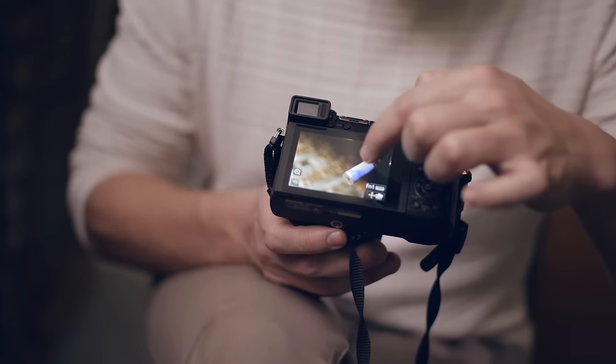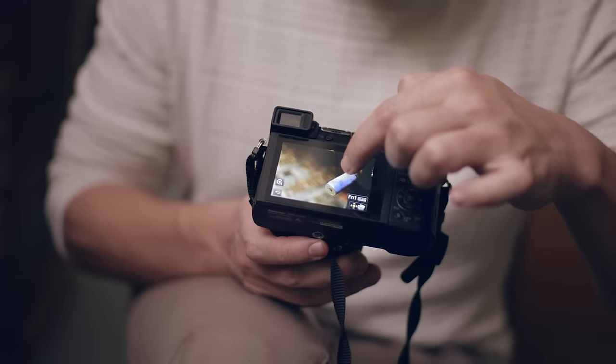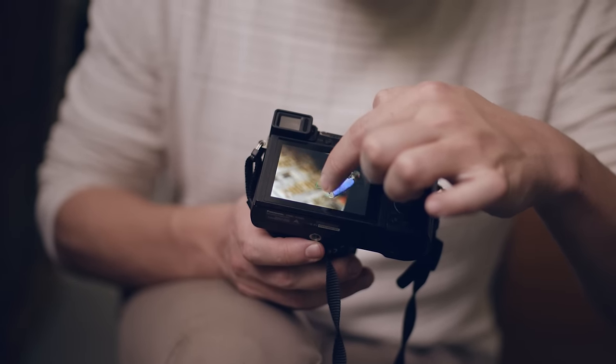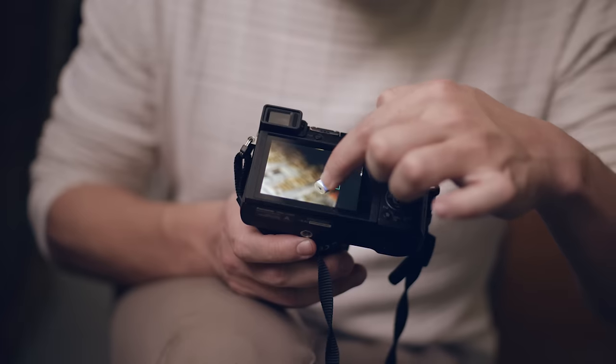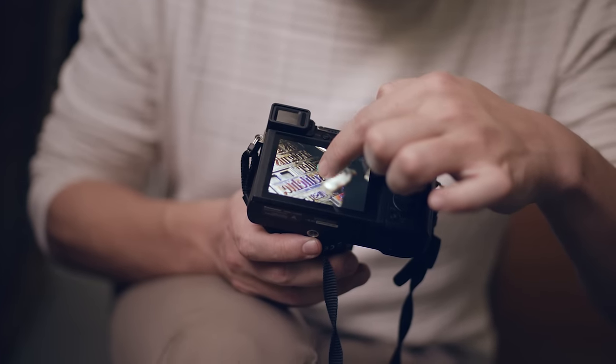As you can see there's a focus peaking that is blue over here. And then if I just scroll my finger over the screen, focus changes. So this lets me be very creative and very, very quick.